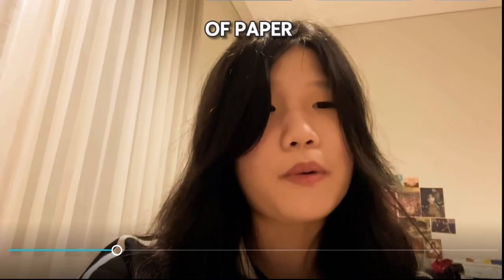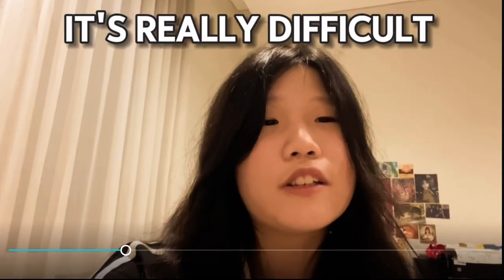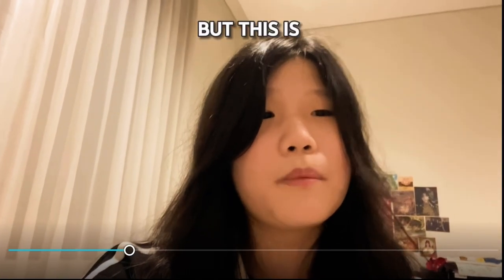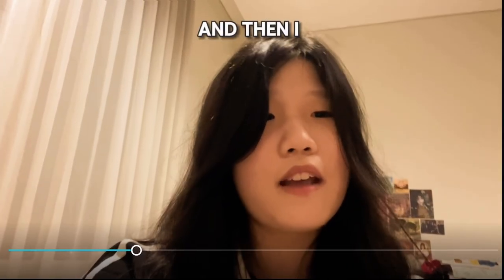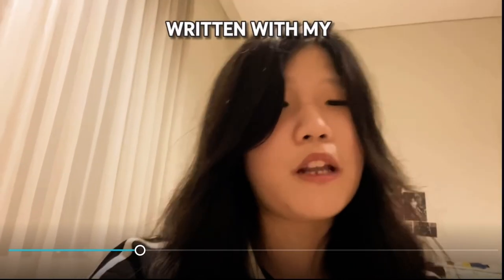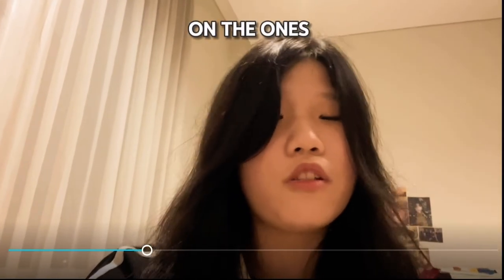And then after that, I usually grab a blank sheet of paper and I force myself to recall everything in that chapter. It's really difficult and tiring at the beginning, but this is the fastest, most effective way to memorize. And then I compare what I've written with my notes, check which ones I got wrong, and I'll test myself again on the ones that I got wrong.